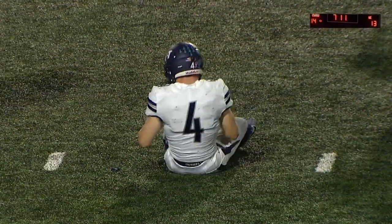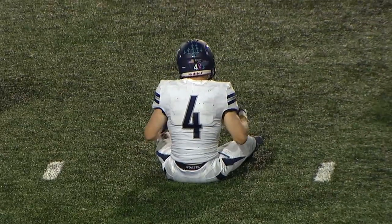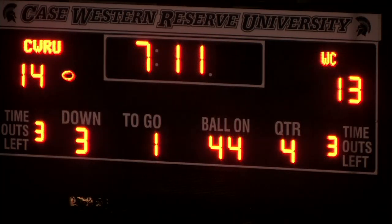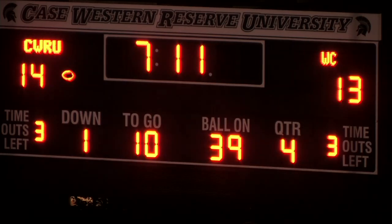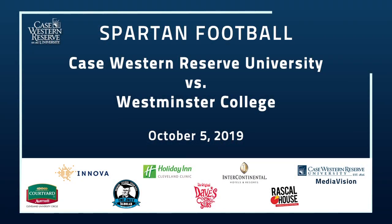There's an injured Titan on the field — Ian Barr, slow to get up. He almost tried to get up on his own — kind of odd that they blew it dead. The good news is Barr looks like he's going to be okay. He gets back to his feet quickly. Case Western Reserve 14, Westminster 13. The difference in the game — a missed extra point.